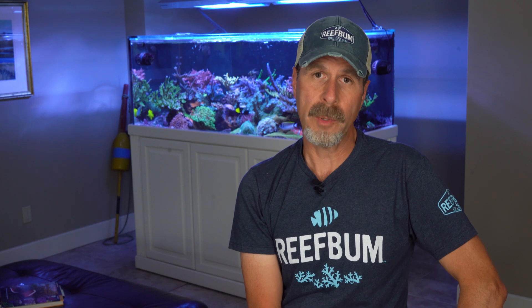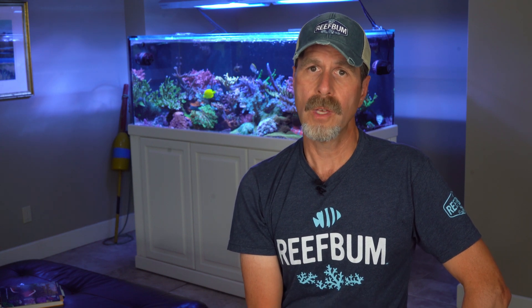Hey everybody and welcome back to another video. During one of my recent wrapping with Reef Bum live streams, I had the pleasure of having Joe Caporata on from Unique Corals as a guest. During that live stream, I played a behind-the-scenes video Joe put together of Unique Corals. I wanted to replay that clip here in case you missed it. So here it is.